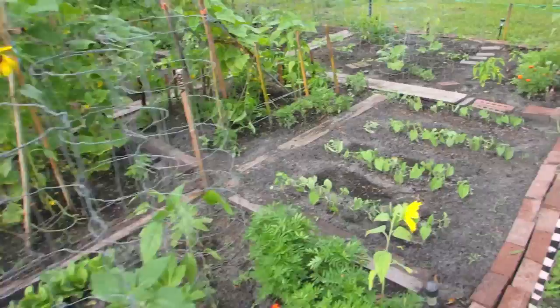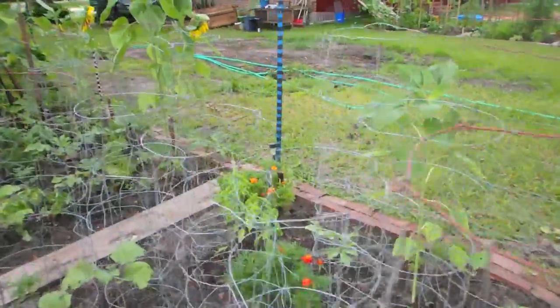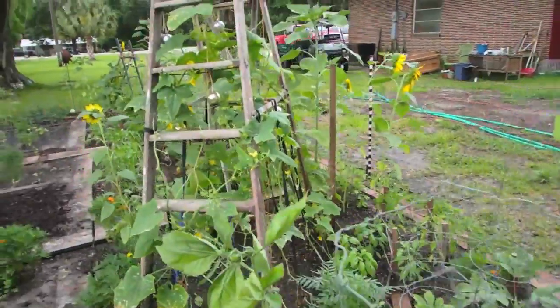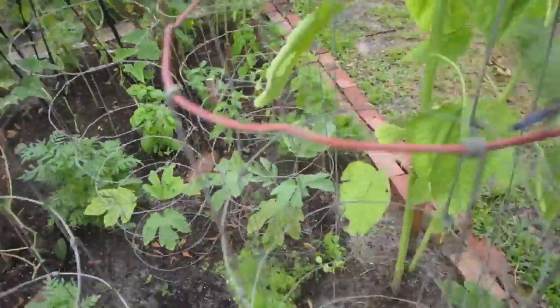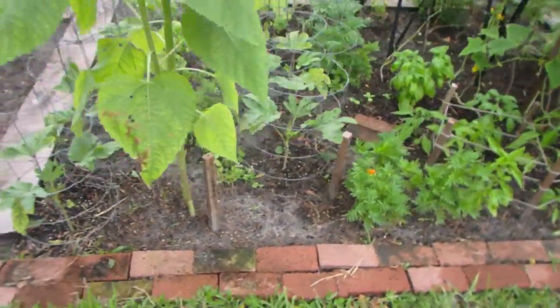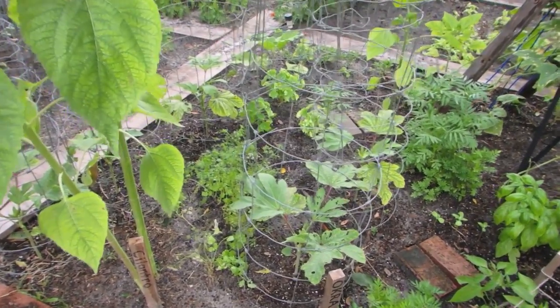Now we're moving on to the bed that has the ladder with the cucumbers. I put some okra in up in the corner, and as long as I keep it really well watered, I think this spot is going to do really good because it gets blasted with sun in the morning.